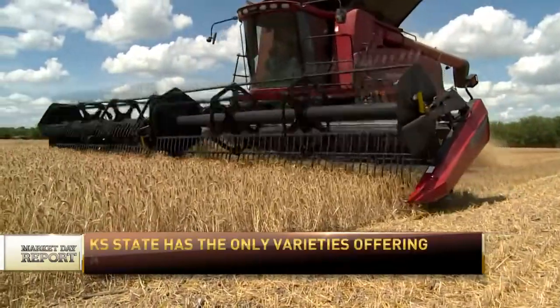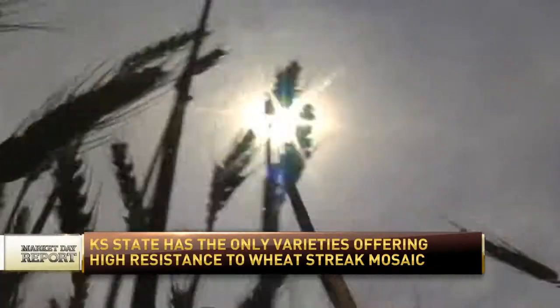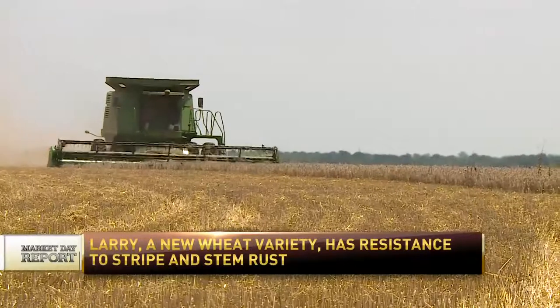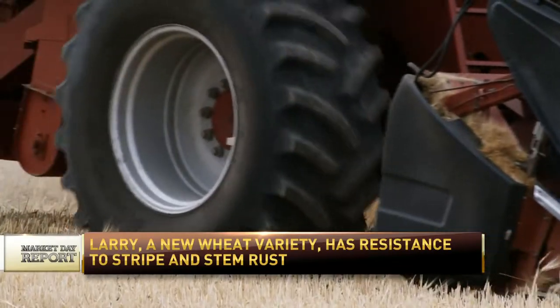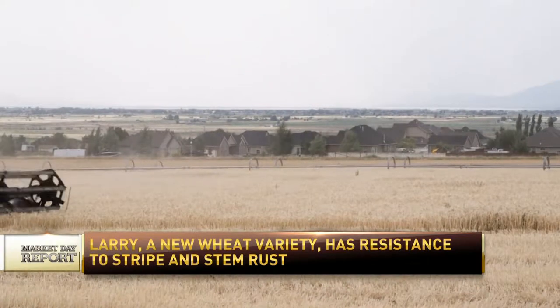We've got one for the south-central part of the state and going out west too, called Larry. It's named after Larry Patton, who was a long-time technician for the wheat breeding program at K-State Manhattan. It's really a high-performing variety for producers who like intensive management and really want to push a variety — it will really respond well.